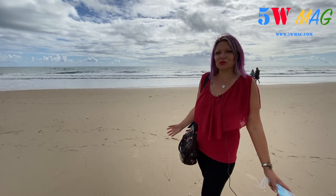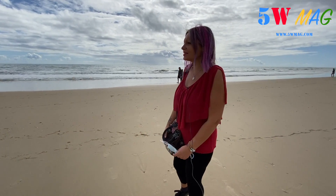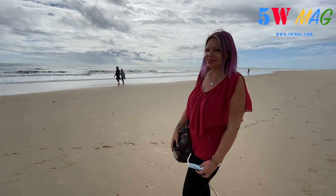Here we are at the edge of the sea. As you can see, the sandy shore is really immense, and here it is really magical — it is very, very beautiful.